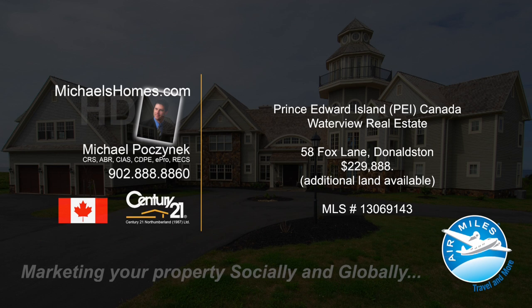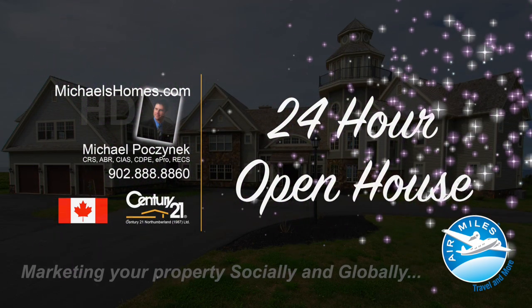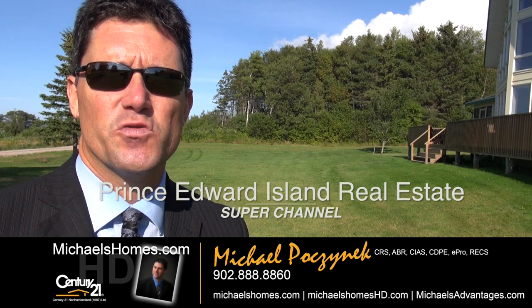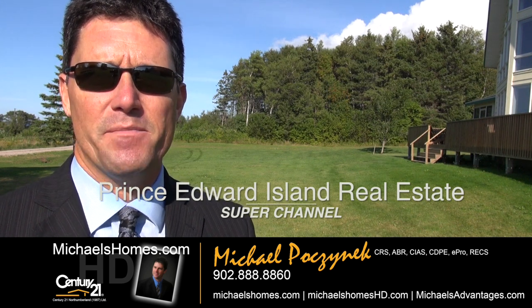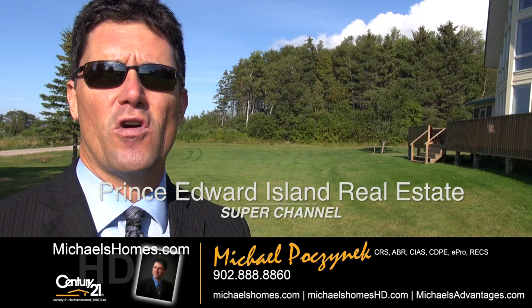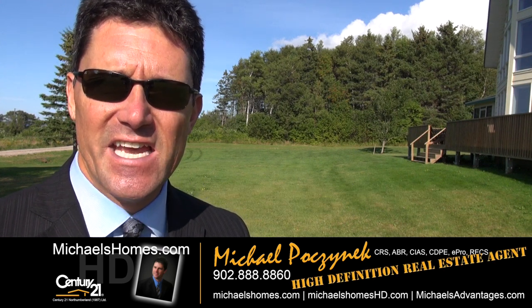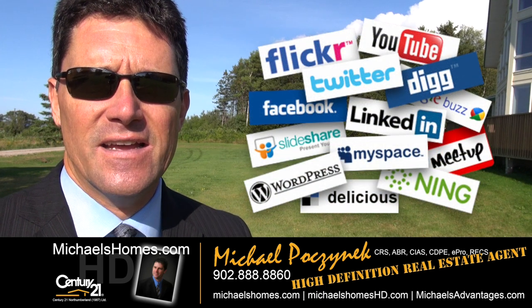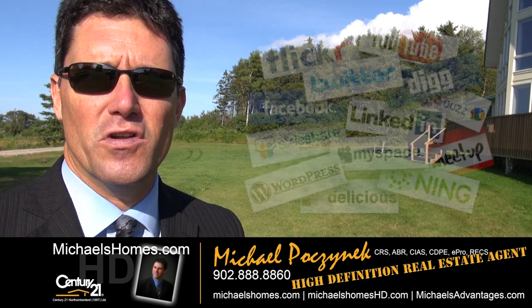Hello and welcome to Michael's Homes HD, Prince Edward Island's number one source for high-definition real estate video. I'm Michael Posnick with Century 21 Northumberland, your high-definition real estate agent, marketing your property socially and globally. Today we're taking a look at a brand new listing in Donaldston. This is 58 Fox Lane. Let's go take a look.